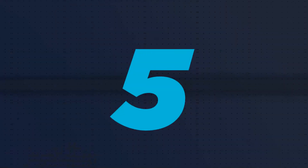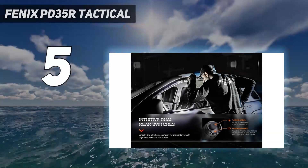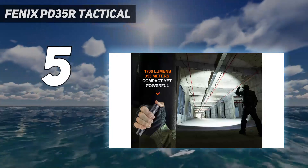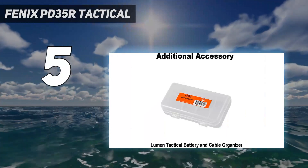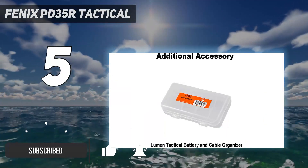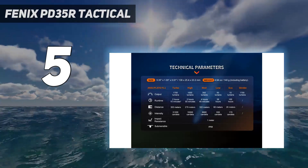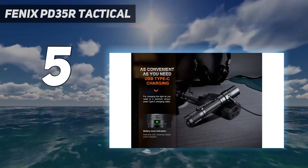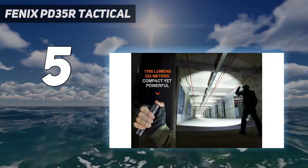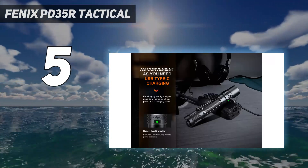Starting at number 5: the Phoenix PD35 tactical. If you're looking for a bright flashlight that checks multiple boxes, this one from Phoenix is a great pick. It falls into the EDC, pocket, and tactical flashlight categories and can be utilized as each type. I've used the Phoenix PD35R while walking around at night and had it light a path for me, and at the same time, it could have been used for shining it in someone's eyes if they tried to harm you or possibly rob you.